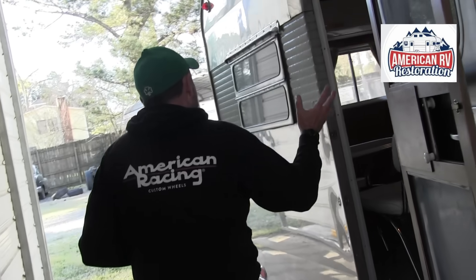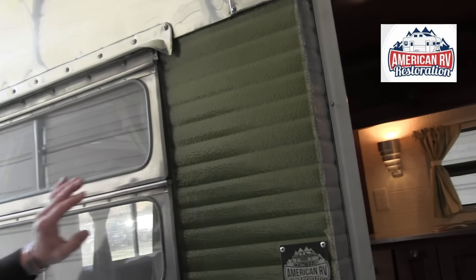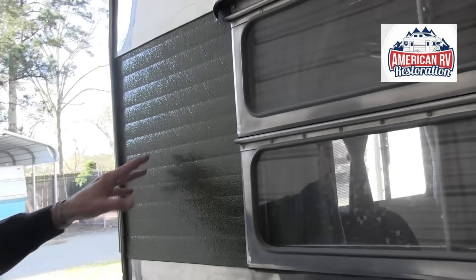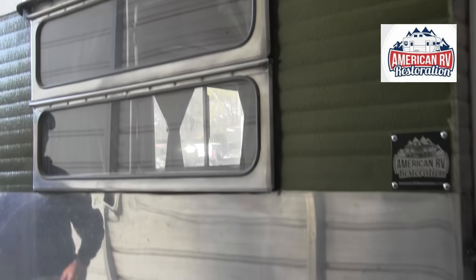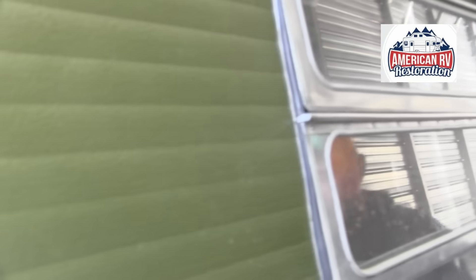The green color was my wife's choice. Green would have been a thousand-dollar option back in the 50s — not many people chose it; they normally left it silver. Color really didn't get introduced until the movie 'The Long, Long Trailer.' After that, everybody wanted color on their trailer. So this paint would have been a big-time option back in the 1950s.